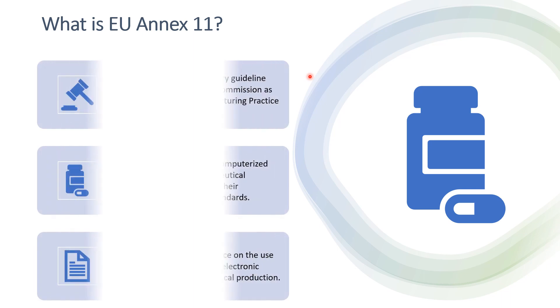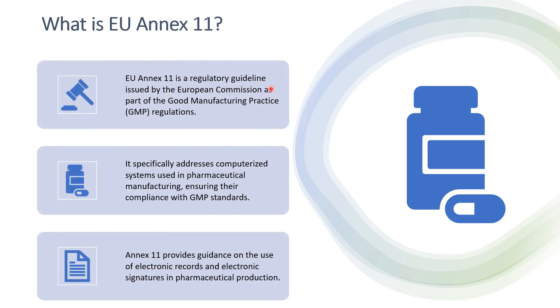EU Annex 11 is a regulatory guideline issued by the European Commission as part of the Good Manufacturing Practice regulations. This guideline is applicable for European countries, so when you are working for a European country you have to follow this guideline. It specifically addresses the computerized systems used in pharmaceutical manufacturing, ensuring their compliance with GMP standards. Annex 11 also provides guidance on the use of electronic records and electronic signatures in the pharmaceutical production environment, similar to how 21 CFR Part 11 covers these requirements for the US.